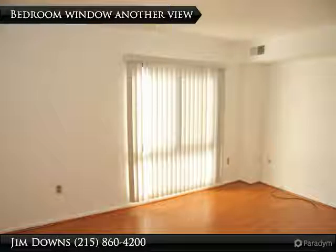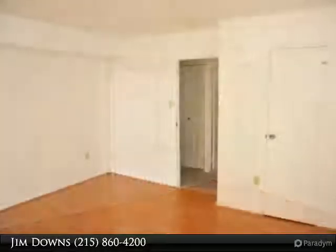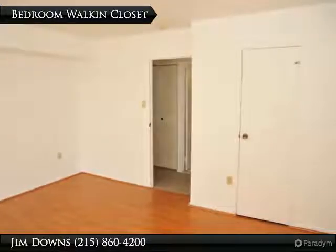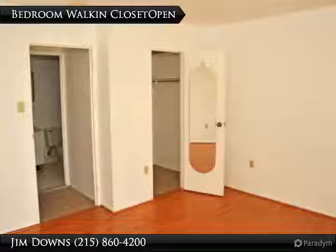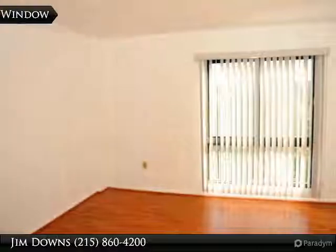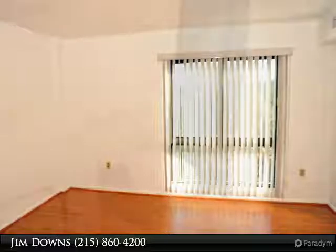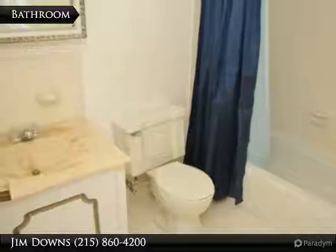Bedroom Window. Bedroom Closet. Big Walk-In Closet. Laminated Wood Style Hardwood Flooring. Full Bath with a Tub and Shower Combination.